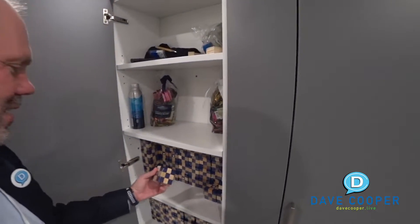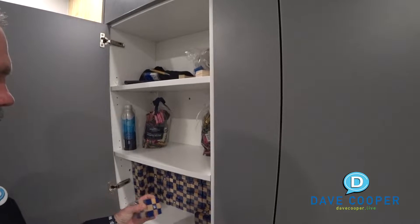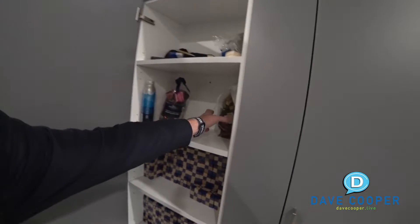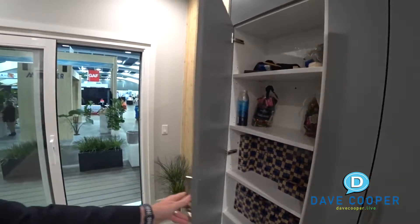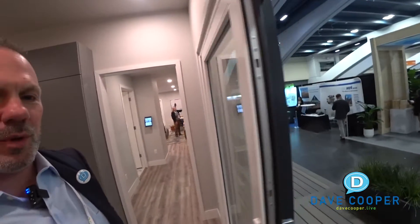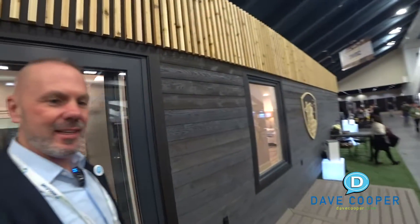What in the world? Are those fancy Rubik's cubes? I don't know. I see chocolate though - might have to take me a bag of that. Super cool. So this is Volumetric Building Company's spot here.